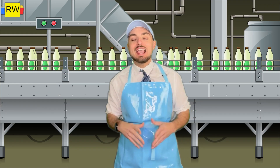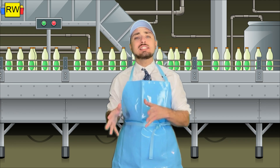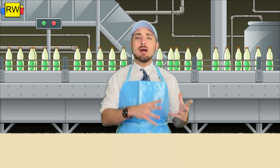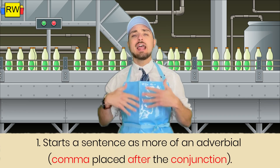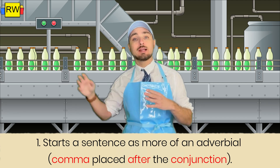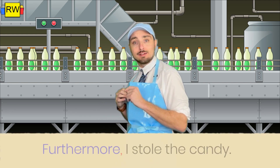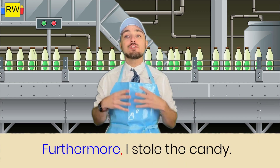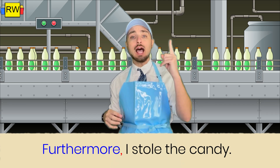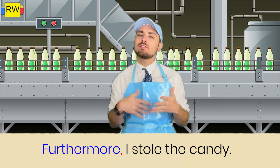Now I'm going to talk about how we use copulative conjunctions with commas. Use a comma to separate a copulative conjunction if it does the following: if a copulative conjunction starts a sentence as more of an adverbial, you actually want to put a comma directly after the copulative conjunction and then continue the rest of the thought. For example, we have this sentence: 'Furthermore, I stole the candy.' The copulative conjunction 'furthermore' is adding extra information to the sentence, building off of whatever came before. So we have 'furthermore,' comma, 'I stole the candy,' and you'll notice that comma comes directly after the copulative conjunction since it's more of an adverbial.